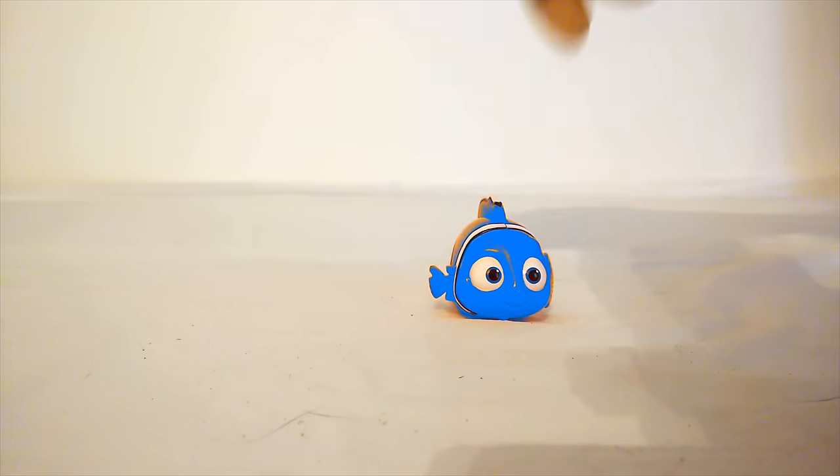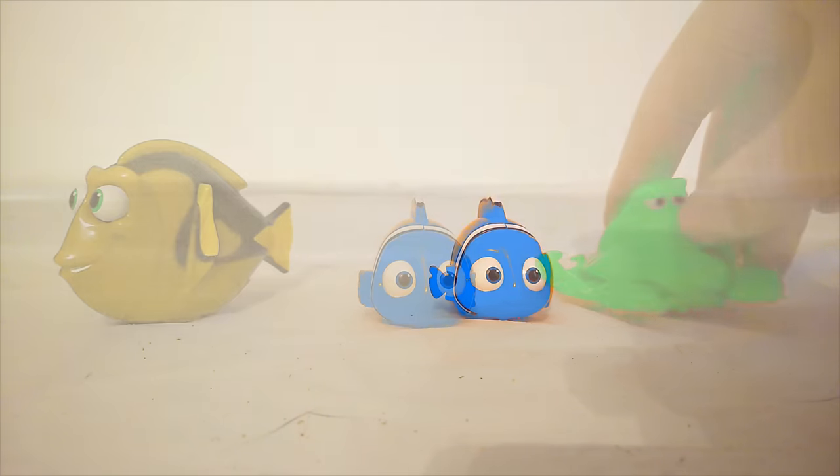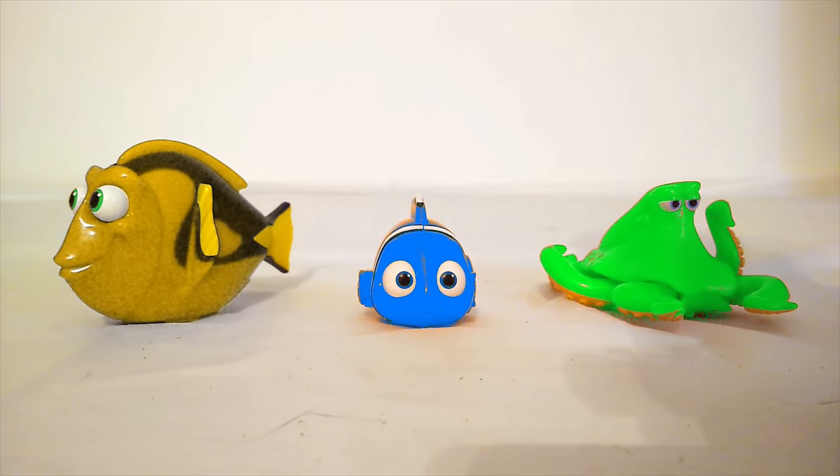These sure are some fun color changing toys. Let's check them all out together. There's all our color changing Finding Dory toys.